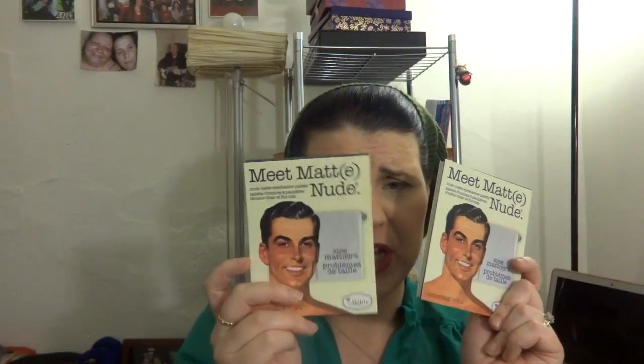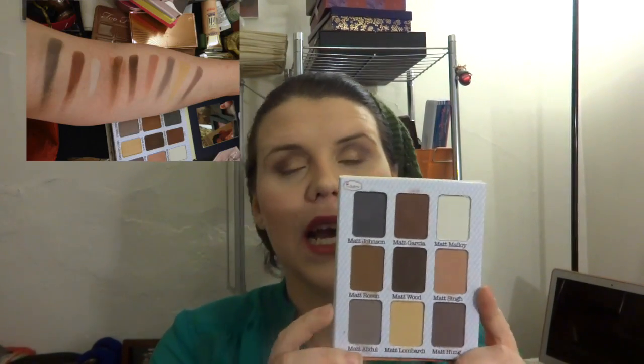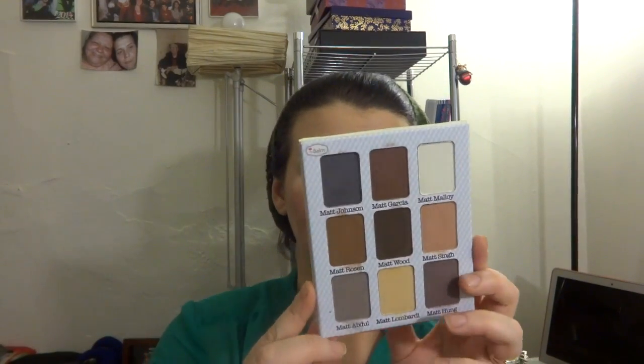My next favorite is Meet Matte Nude. There was another palette called Meet Matte that Emily Noelle 83 did a video on. Meet Matte Nude is one of my favorite matte palettes — it's an all-matte palette with names on the back. I love the packaging; it's so cute and adorable. I'm not a matte person — in fact IT Cosmetics has two matte palettes and I hate them both — but this is one of my favorite matte palettes ever.